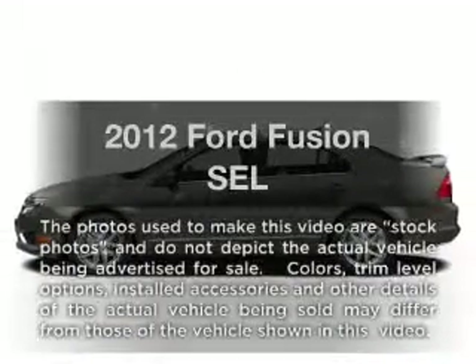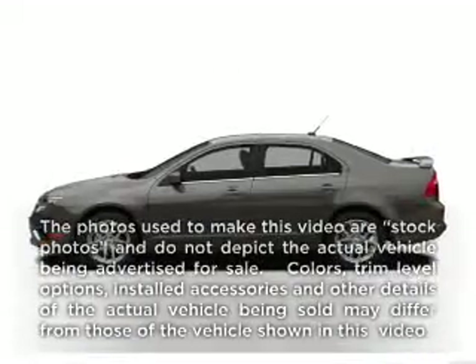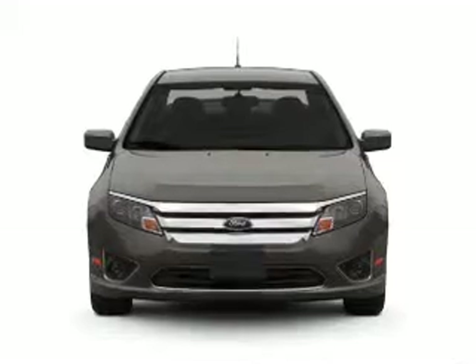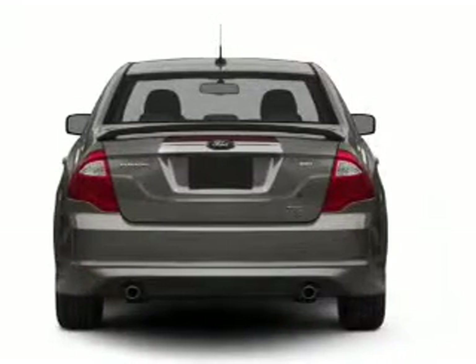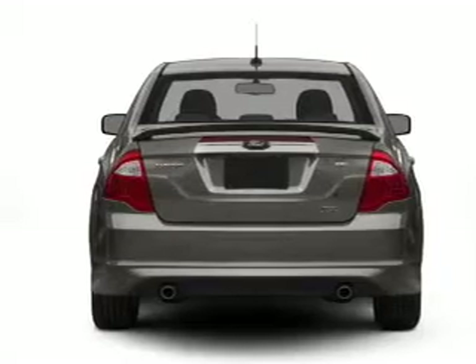Presenting the 2012 Ford Fusion — this is the set of wheels you've been looking for. With an efficient four-cylinder engine connected to a smooth-shifting automatic transmission, the anti-lock braking system will keep you safe on the road.